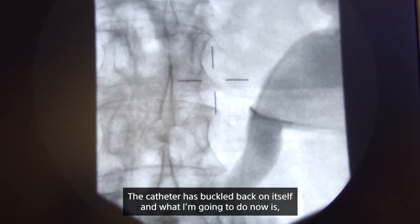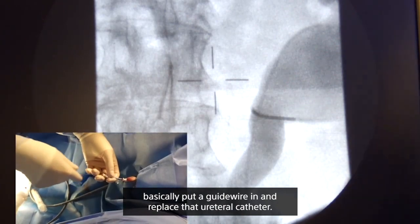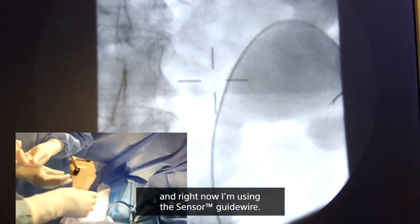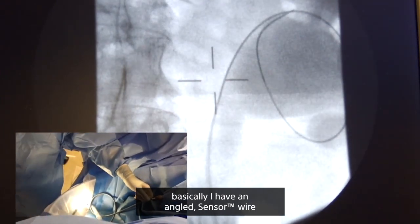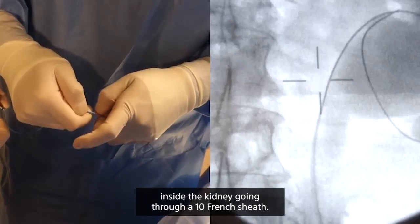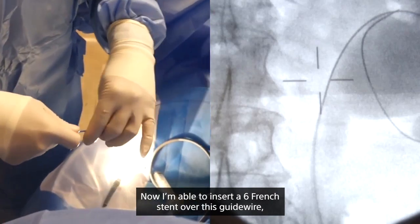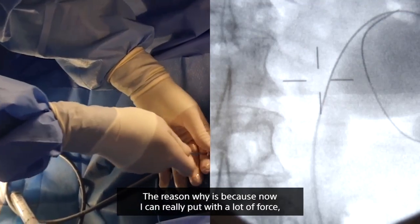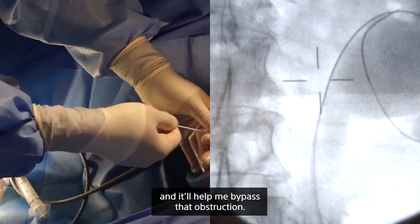The catheter has buckled back on itself, so I'm going to put a guide wire in and replace the ureteral catheter. I like to use a very stiff wire with a nitinol core — right now I'm using the sensor guide wire. Now that I've pulled the angled catheter out, I have an angled sensor wire inside the kidney going through the 10 French sheath. I'm able to insert a 6 French stent over this guide wire, leaving the 10 French sheath in so I can push the stent with a lot of force from the urethra right up into the ureter to bypass the obstruction. Remember, putting a stent up is also like pushing rope uphill.